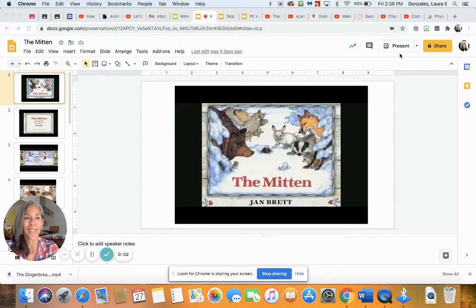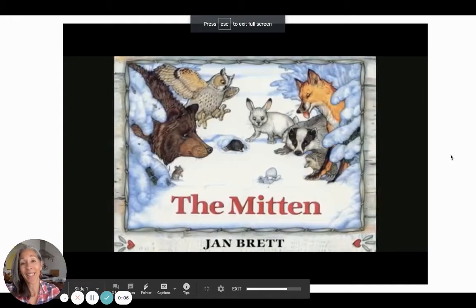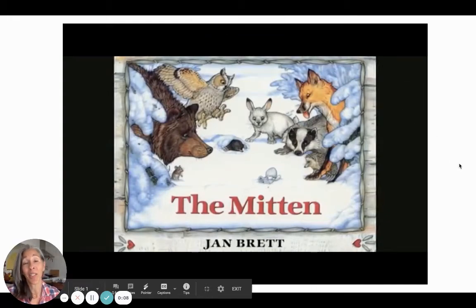Greetings, everyone. Time for another story. And this is, oh my goodness, one of my all-time favorites.